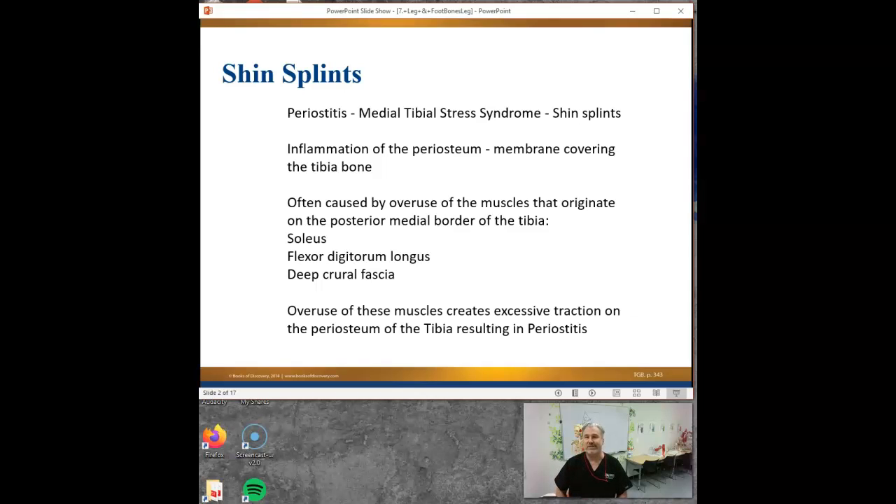Originally, shin splints meant hairline fractures in your tibia or your fibula, but usually your tibia. They were called stress fractures. That doesn't mean you've actually broken the bone like a compound fracture where you break it and it's sticking through the skin. These are hairline fractures that would show up in a really detailed X-ray, but you can still walk around on them, and they're from constant impact. That used to be shin splints.